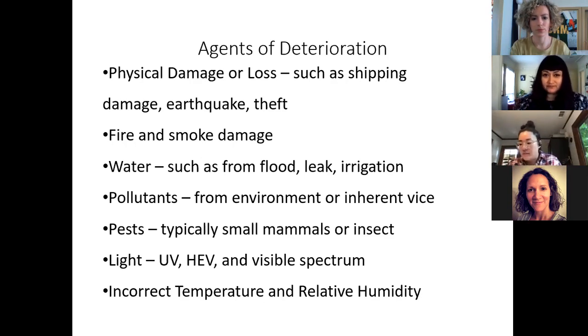When we're speaking of preservation, our goal is to mitigate or slow the deterioration of materials. Here is a list of main contributors to accelerated deterioration that will hopefully spur some ideas for questions. The bulk of our session will be Q&A, so we're going to go over some of these topics as conversation starters, because everyone's situation is so different — different media, different storage situations — there's no way we can prescribe something that'll work across the board.